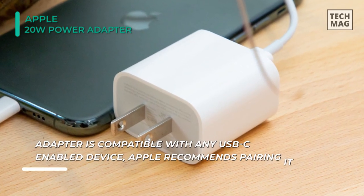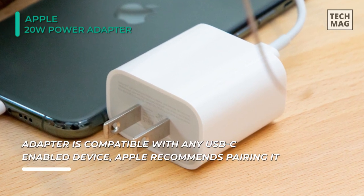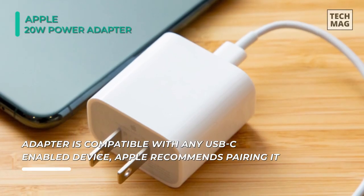You can also pair it with the iPhone 8 or later to take advantage of the fast charging feature. But on the other hand, its charging cable is sold separately.